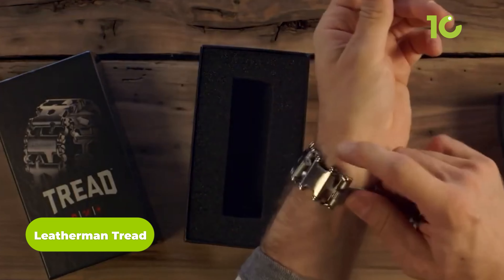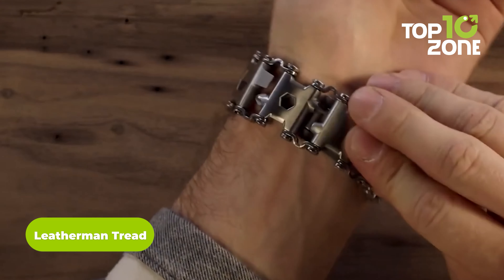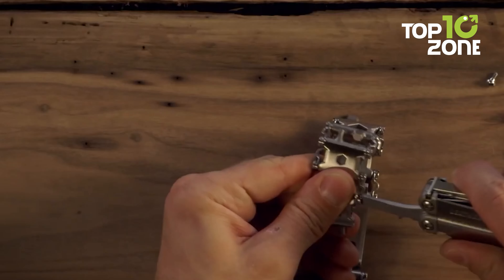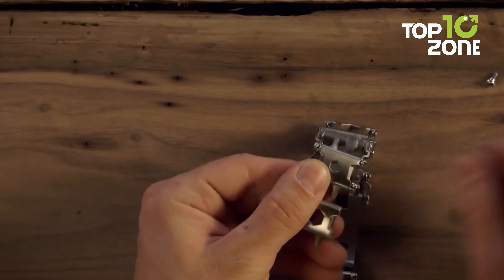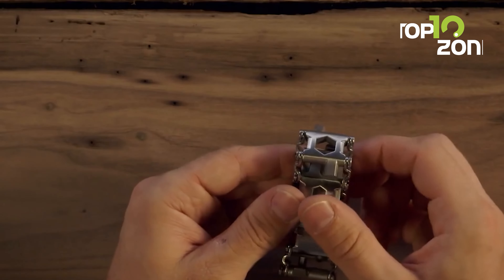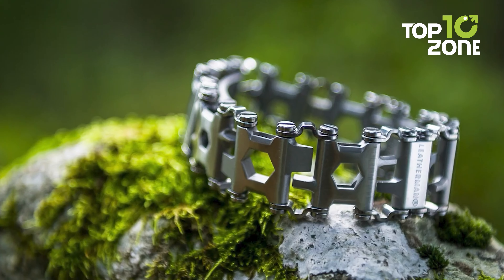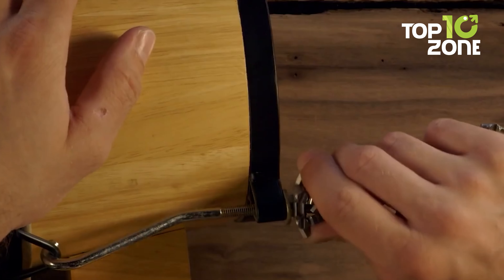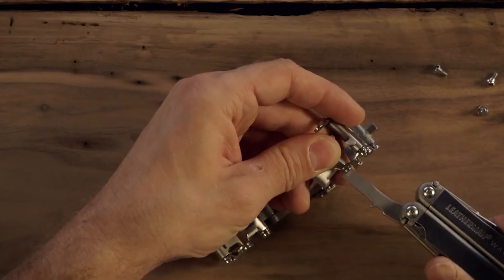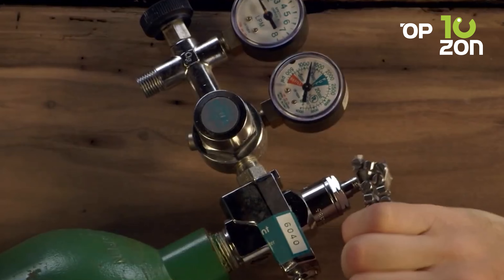The Leatherman Tread is a multi-tool designed to be worn on the wrist, making it easily accessible and convenient. Made from high-quality stainless steel, it features individual links that can be customized to the user's needs. It includes tools such as screwdrivers, box wrenches, hex drives, a cutting hook, bottle opener, ruler, SIM card tool, square drive, and more. The tool is durable, corrosion resistant, and easy to maintain. Links can be easily added or removed to suit any wrist size.